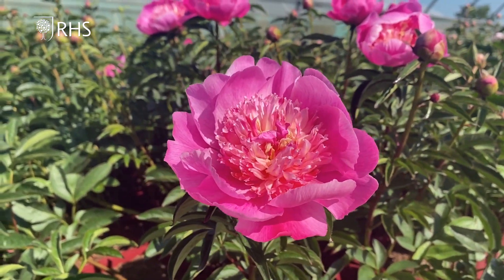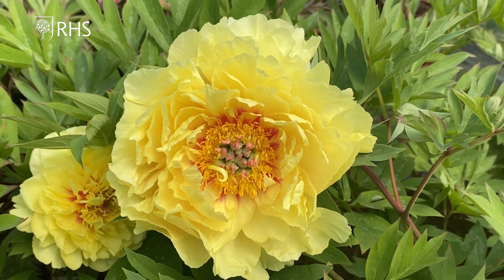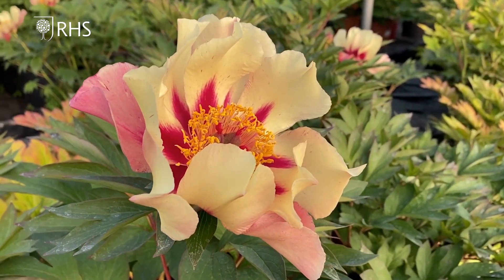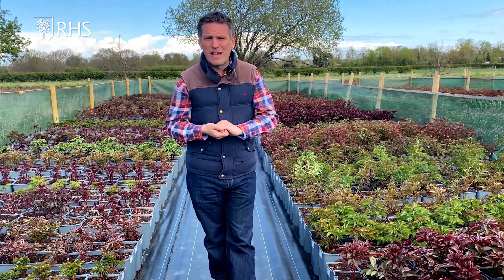Other great peonies for containers include Sonoma Yedu, which has an enormous big double yellow flower — it's absolutely wonderful. And also Court Jester, another intersectional with a really unusual flower that does look like a jester's hat: yellow with burgundy flares in the middle. Really something to see and well worth having in the garden.